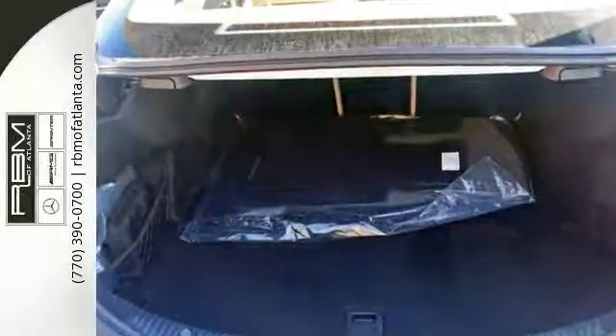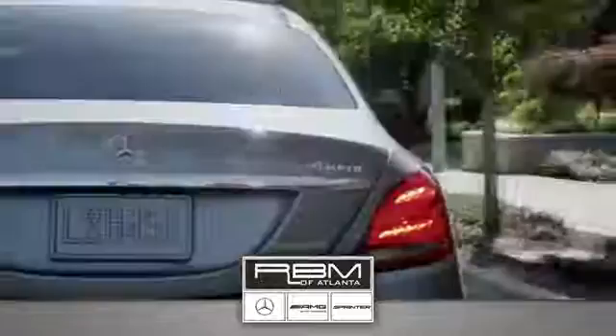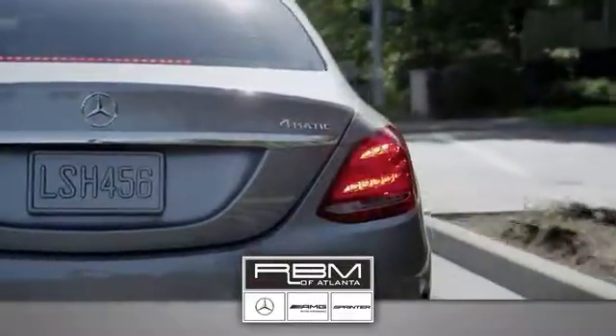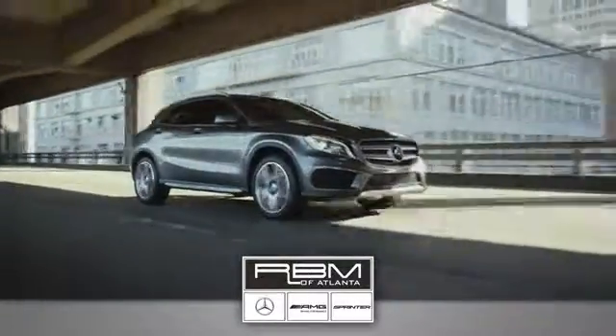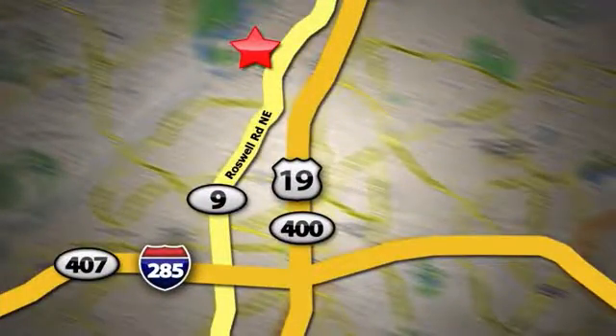Come in today for a closer look. At RBM of Atlanta in Sandy Springs, we have the best selection of new and top quality pre-owned vehicles to choose from. We are conveniently located at 7640 Roswell Road in Atlanta.